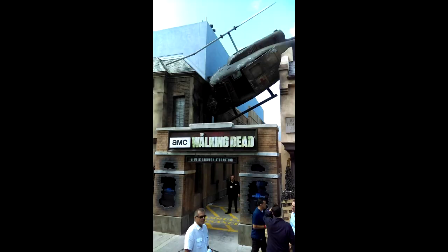Also on June 28th was the media preview grand opening ceremony for the brand-new Walking Dead attraction over at Universal Studios in Hollywood. This is a look at the entrance facade with a crashed helicopter. You can see a full walkthrough of this new attraction on our YouTube channel, youtube.com/attractionsmagazine.